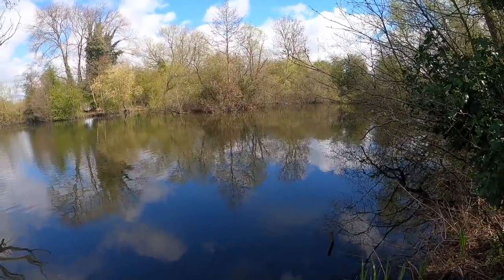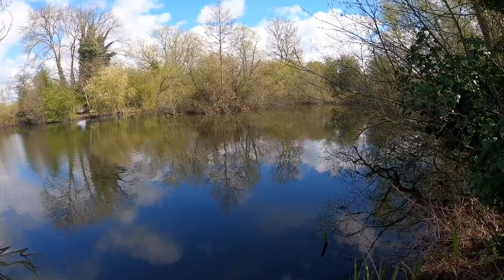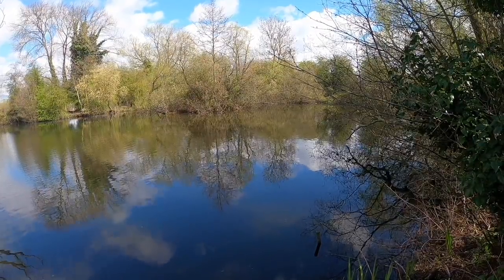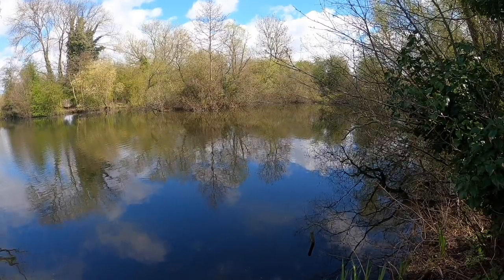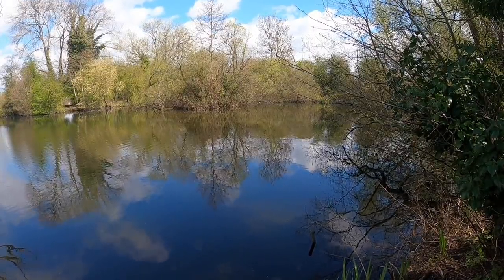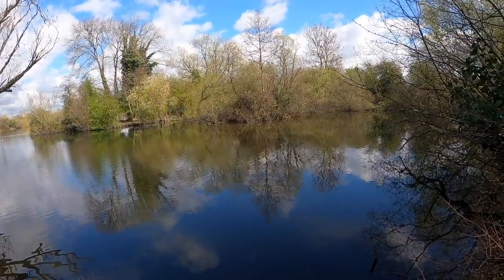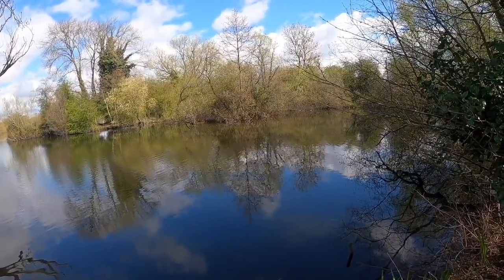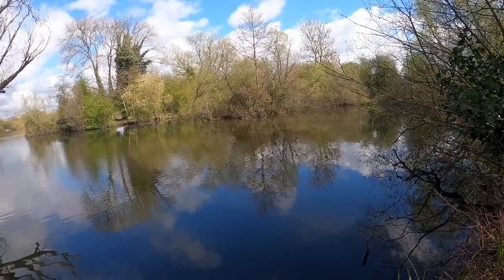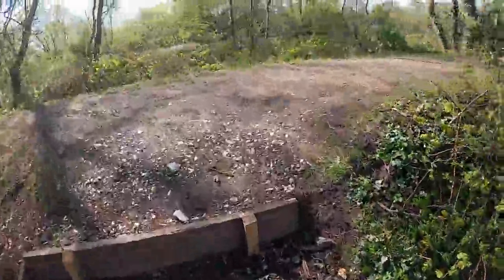Well there's a few people on here actually, a few more than I thought. The first swim I fancied is already taken. In fact three or four or five swims all in a row are taken along there. But this one's free, this was one of the ones I was hoping for - there's some nice snags and the fish do love getting in there. Fish are in the snags at the moment, they're not so much in open water, they're coming out of the snags, so this is a good choice. I'll put a bucket in the swim to claim it.